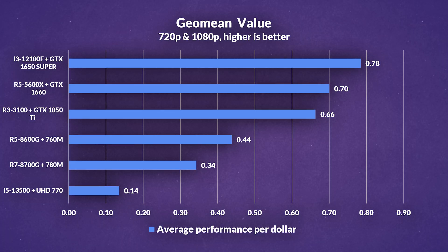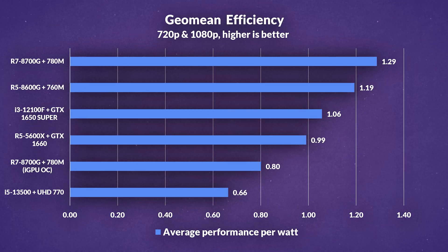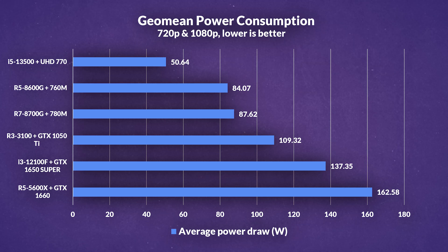In performance per dollar charts — which only factor in CPU and GPU cost, not motherboard or RAM — all three GPU/CPU combinations deliver way more value compared to the two APUs. Even the 1050 Ti, which lost to the APUs in gaming, still provides better value here. Efficiency is better on the APUs, but when our most performant combination, the 5600X and 1660, only draws 163 watts, it doesn't really matter — high-end CPUs alone nowadays draw more power than these two combined.